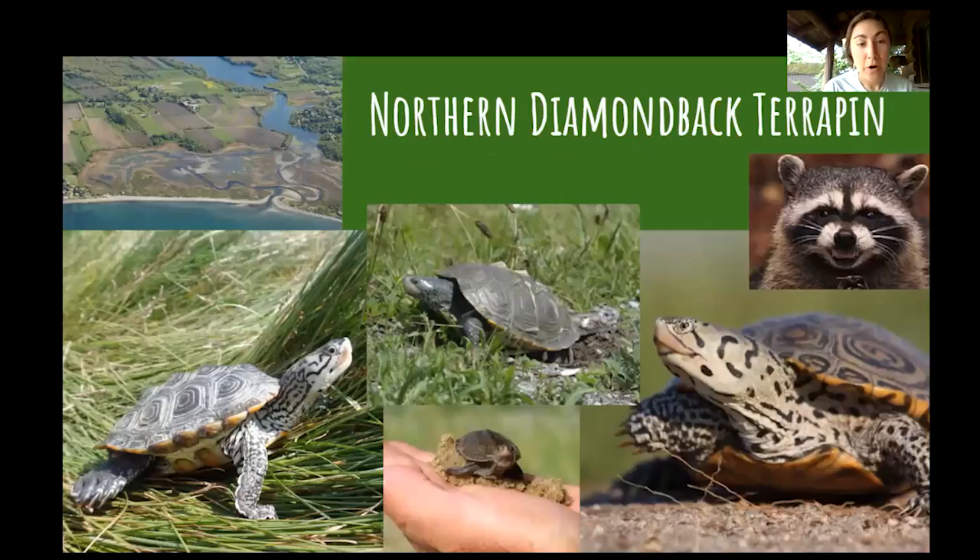The diamondback terrapin is our brackish water turtle — really gorgeous. They're very unique because they're the only turtle that can be found in mixed salt and fresh water estuaries. The diamondback terrapin is a state endangered species here in Rhode Island. The reason they're endangered is because a long time ago people used to harvest them to eat — they would eat the turtles themselves and the eggs. This is the turtle that was used in turtle soup. Not only were they eaten and hunted, but their habitats were also destroyed or heavily developed. If you look at most of Rhode Island's coast, there's a lot of houses, roads, and development, and that has an impact on our wildlife.